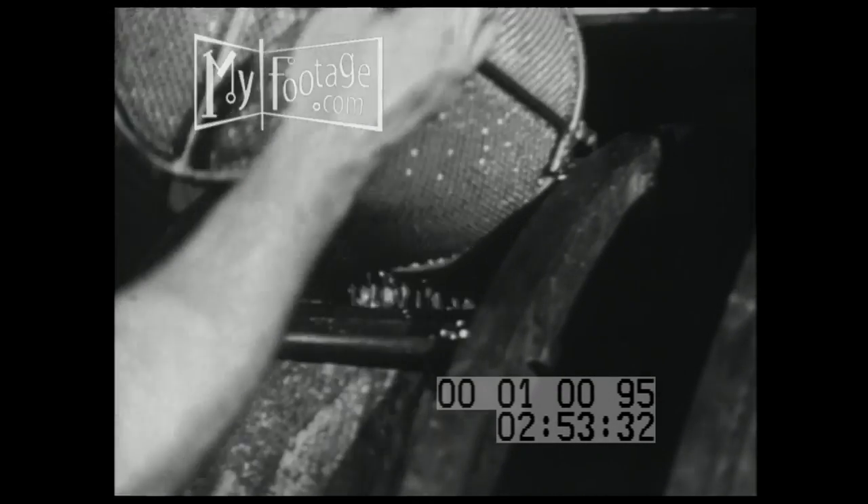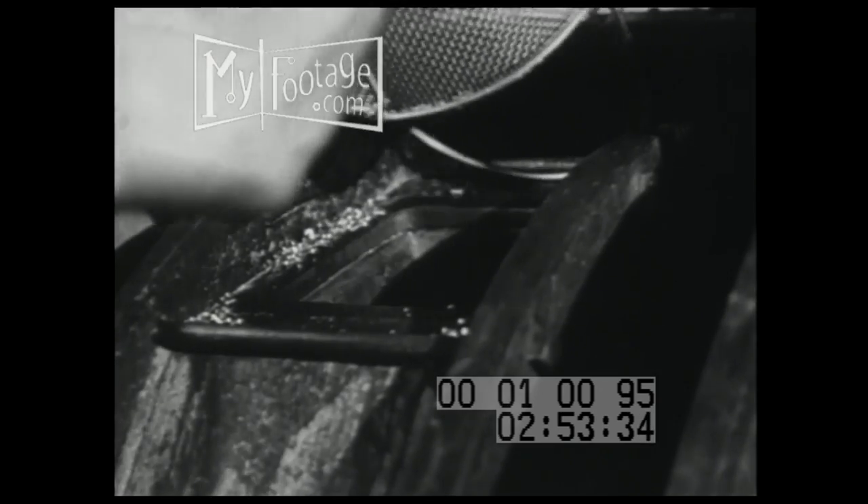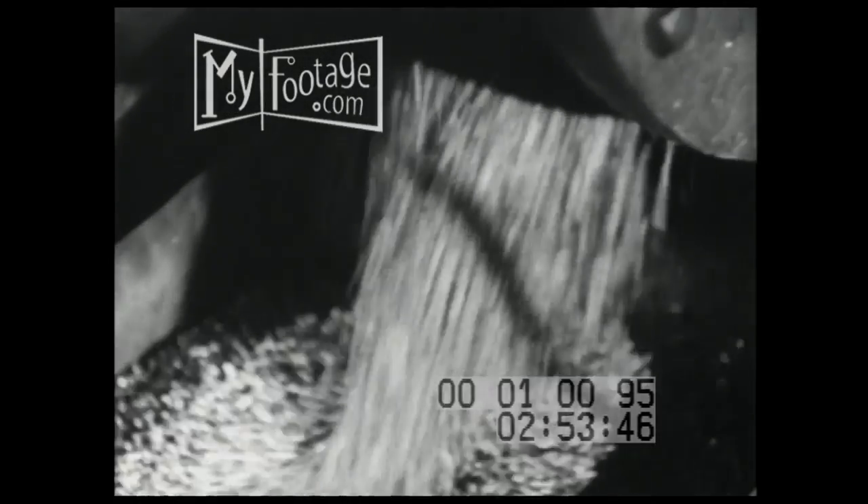Rivets are often given a protective Alrock coating. The Alrock processes, as well as the other chemical treatments, provide economical methods of finishing either for protection or appearance — methods in use today which will provide material for tomorrow.